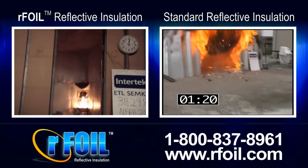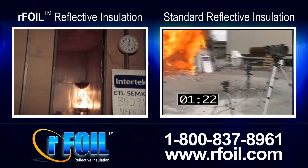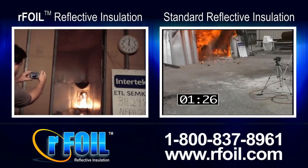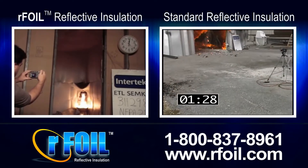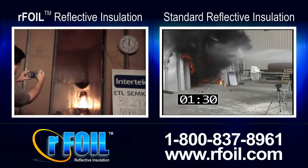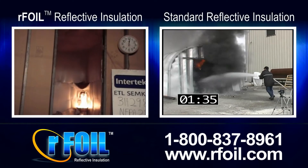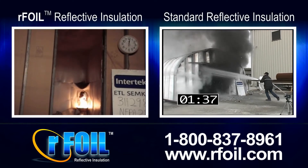Our foil is designed to help eliminate fire rated liability. Our foil reflective insulation is patented and specifically designed for applications that require strict code compliance for exposed insulation and fire safety. Our foil has a Class 1, Class A rating.